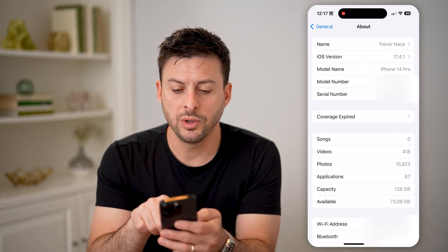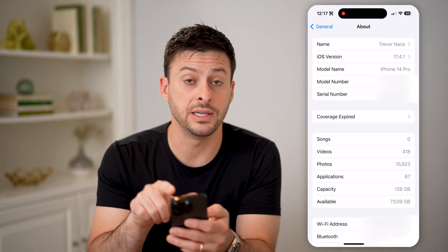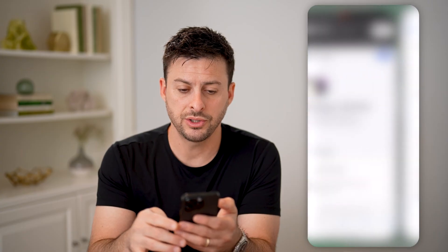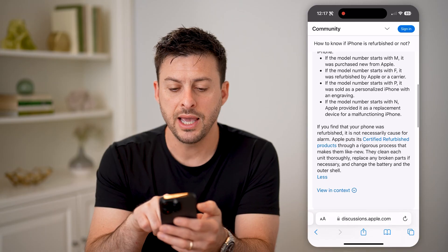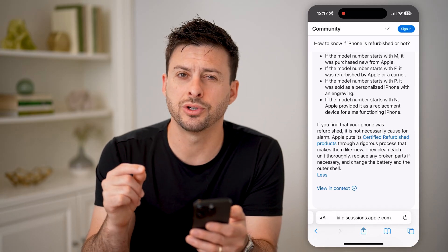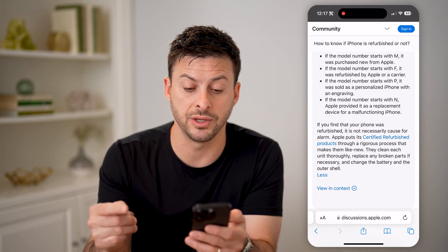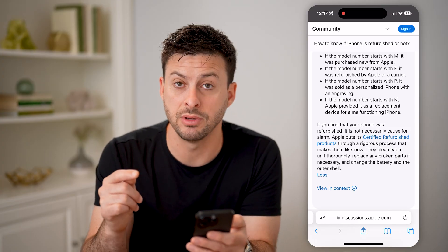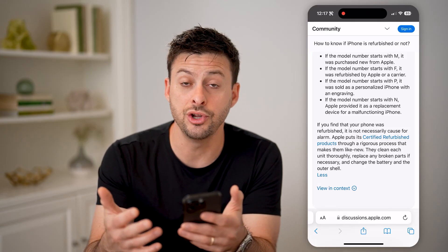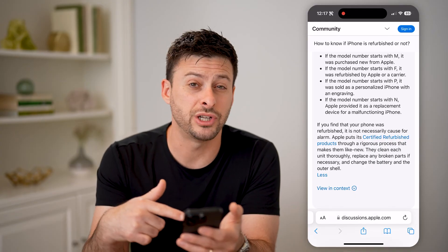The other thing we'll check in the settings is the model number. What you're going to pay attention to is the very first letter of this model number. You can see mine starts with an M. On Apple's support page, if the model number starts with M, it was purchased new from Apple. If it starts with F, it was purchased as a refurbished phone. If it starts with P, it was personalized, and N means it was a replacement device. So if you believe you're buying a new one, make sure you check that model number.